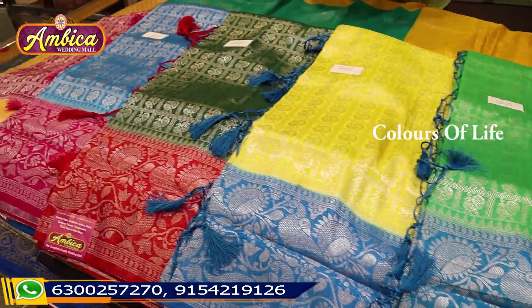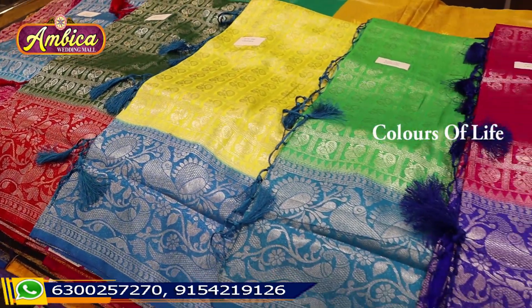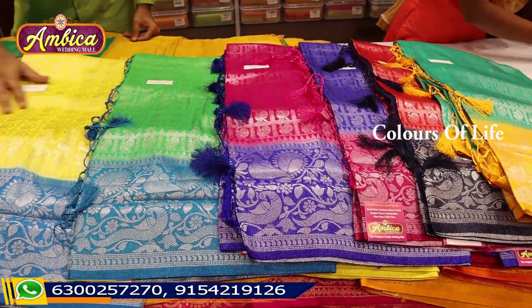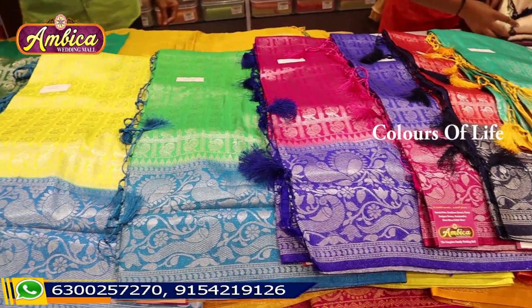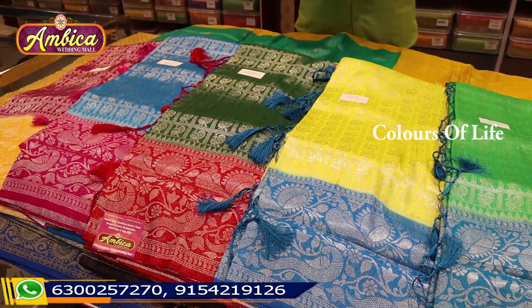For free shipping, just 150 rupees. You can purchase 1 saree as well as 10 sarees through the website. You can easily purchase and we also have contactless delivery available.